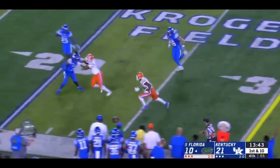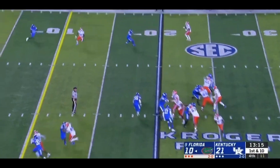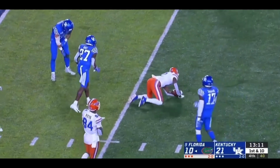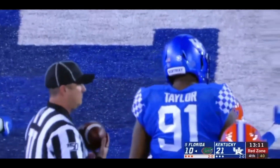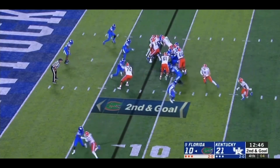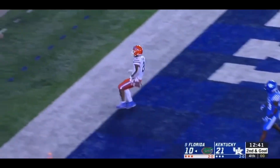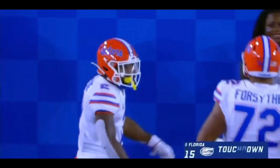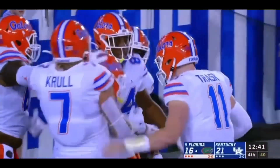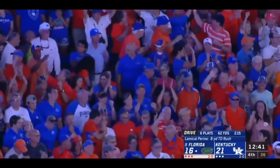Good protection for Trask. And a wide open Van Jefferson with some running room. Retargeted. See if Trask can take advantage of that. Another quick throw to Van Jefferson. On the money. Down to the 6. Gain of 13. From the 8. Trask trying to keep it, then pitches back to Pirine. In for the touchdown. DeAndre Square put the hit on Trask, and the very intelligent pitch to Pirine for the score.